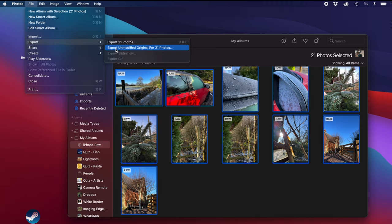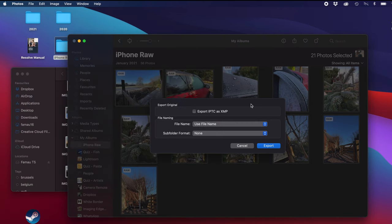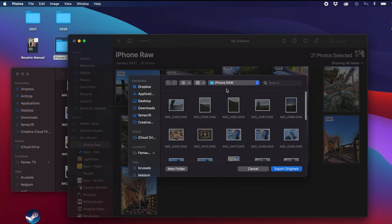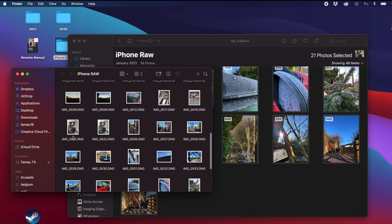Select Export Unmodified Original for those images. I've set up a folder on my desktop called iPhone Raw — we're not going to tick anything or change anything, just the original file names — and click Export. Select where you want them; I want them in my iPhone Raw folder, and click Export Originals. And there we can see all of my raw files — my DNGs — are in that folder. From there we can back them up; I use external hard drives so I've got copies of everything.